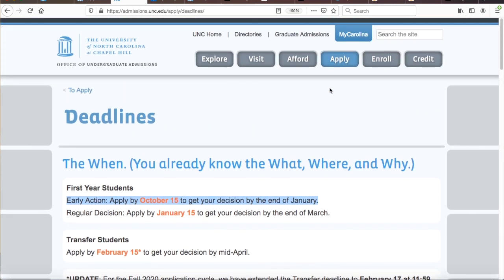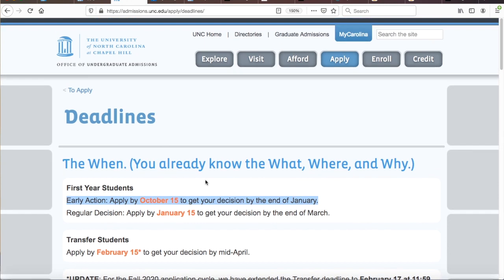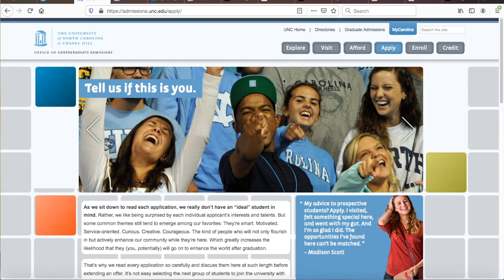Applying Early Action shows you can get your act together in a prompt and efficient manner, and it also demonstrates earnestness of intent. All colleges want as much clarity as possible as early in the admissions cycle as possible, so give UNC what it wants by applying Early Action. Why apply regular decision when so many spots in the entering class are already full? Strike while the iron is hot.